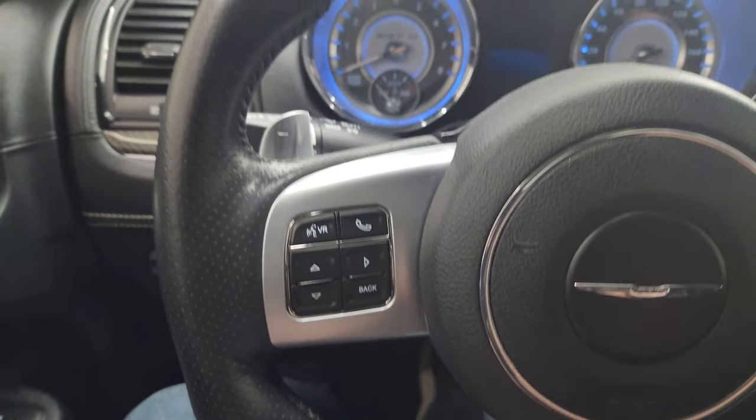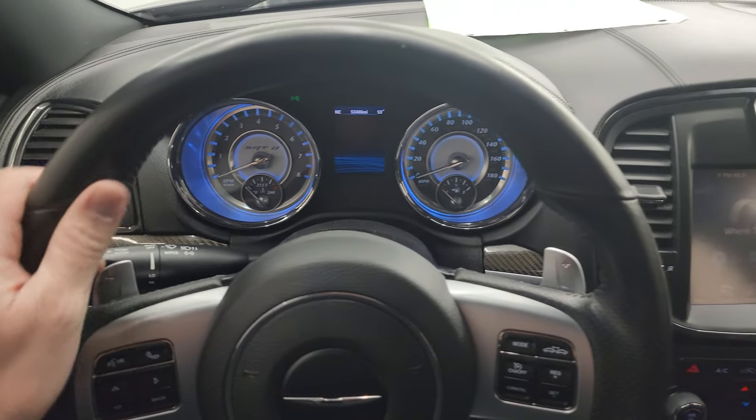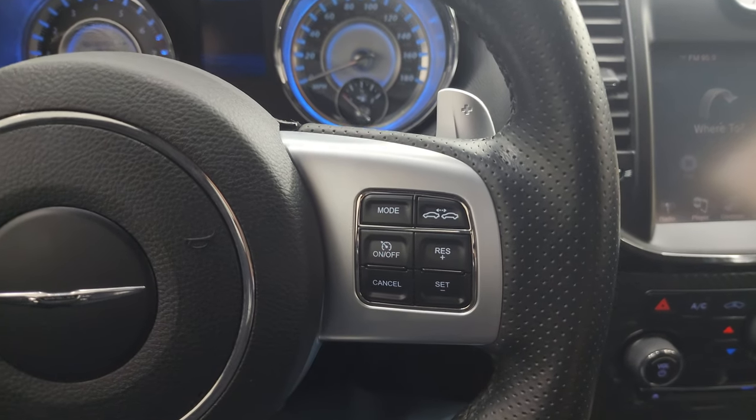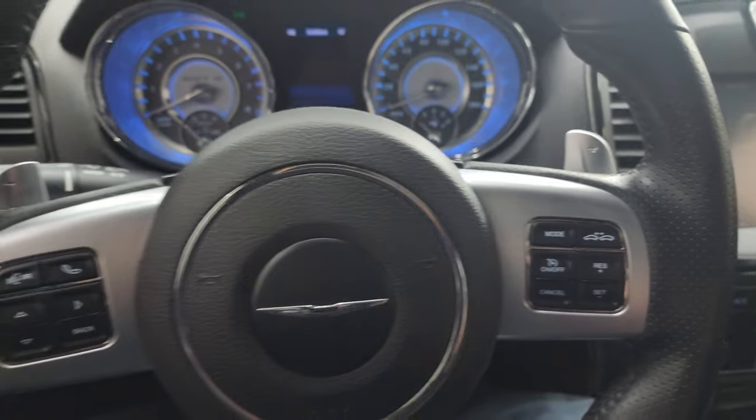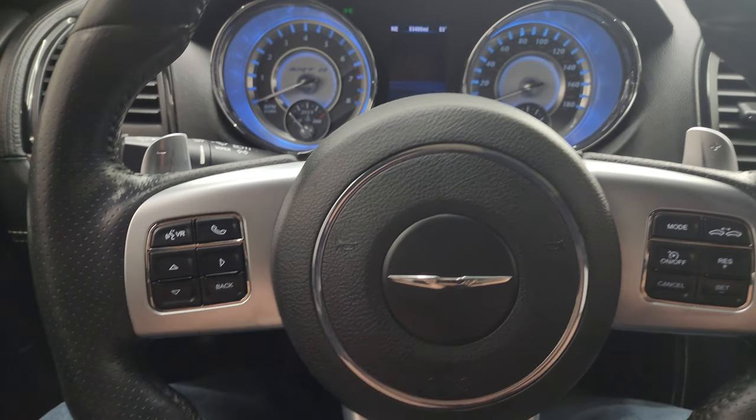Bluetooth and information center controls are on the left with nice big thumb pads. Cruise control and adaptive cruise control are on the right, as well as paddle shifters, and it does have audio controls on the back of the steering wheel.